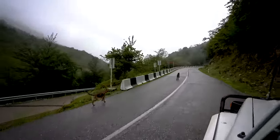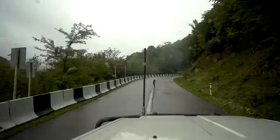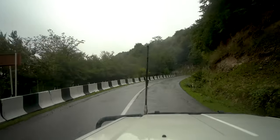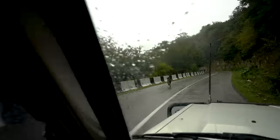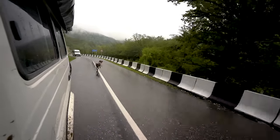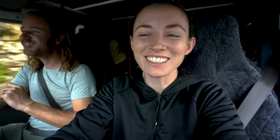That dog was so funny — he just kept running and running afterwards. I didn't get it on film either, but he tried to jump up on me and give me a cuddle. He was like the cutest, biggest dog ever.